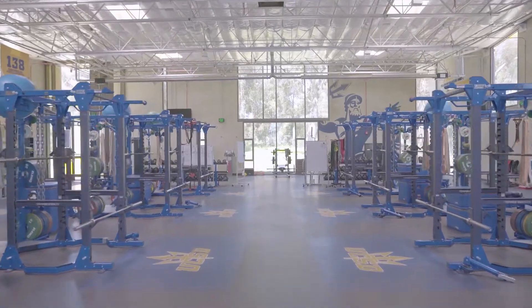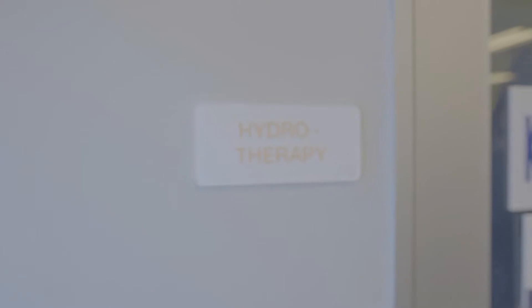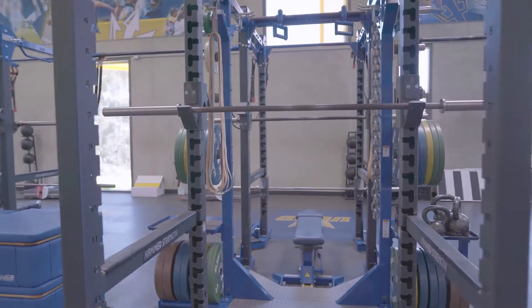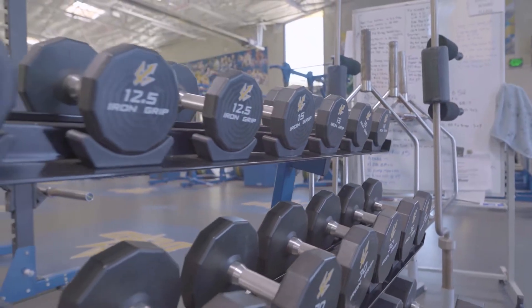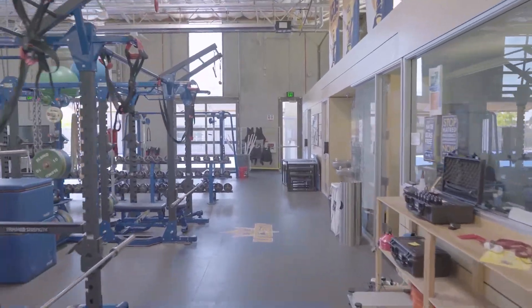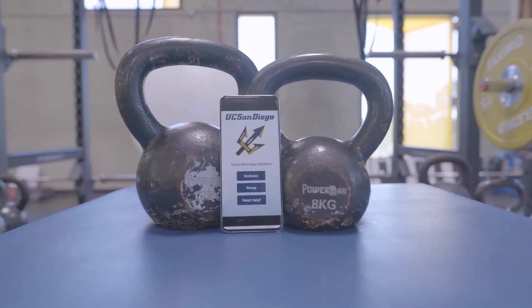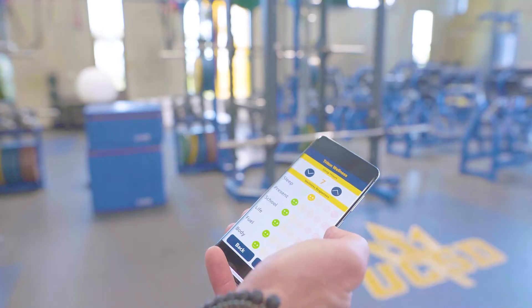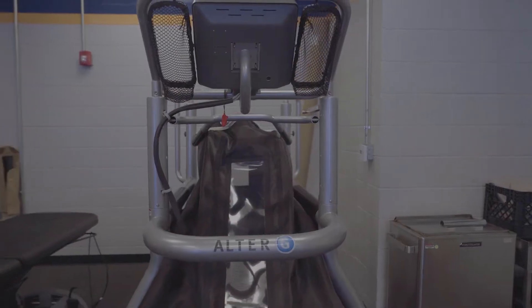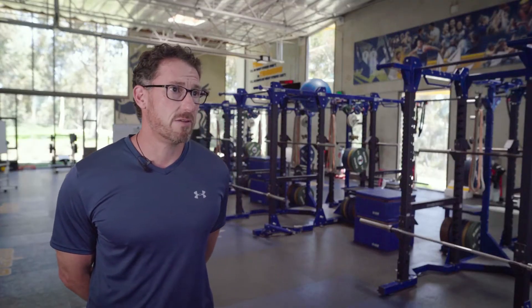This facility is fantastic because it enables us to train all of our scholar athletes here. It's not for any one team, it's for all teams. It's a great environment because all teams help raise the collective high performance training attitude that we really try to promote here, and it enables us to develop our athletes in a real progressive manner.